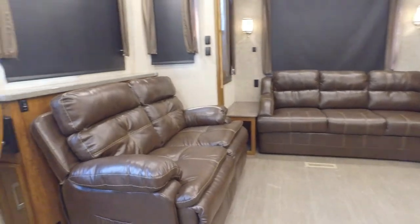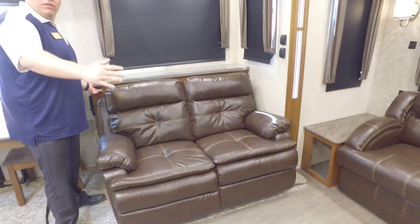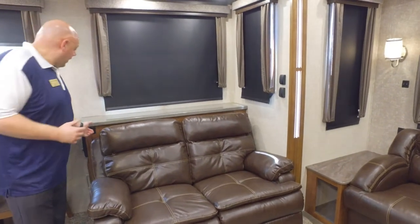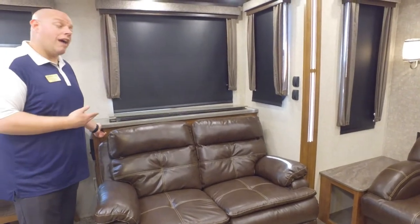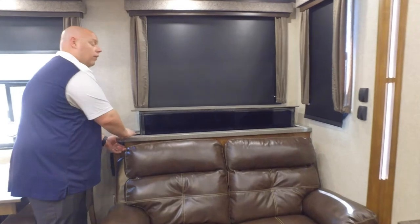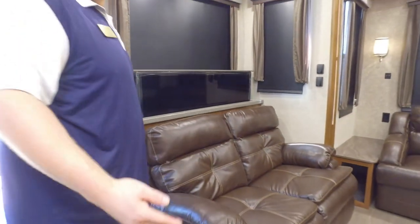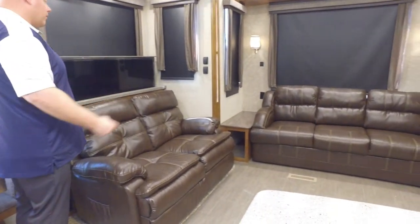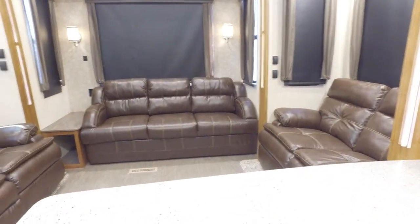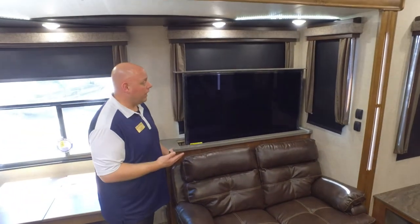A lot of times people ask where the TV is. Something very unique about this floor plan — it's got the industry's first opposing seating setup, so you're not watching TV here; everyone can sit back and congregate and talk. But when it's time to watch TV, you have a huge 55-inch flat screen television that actually pops out of solid surface countertop space. This can be utilized as a great bar setup area, but when it's time to entertain, you have the complete surround sound system, the 55-inch flat screen TV, and your Blu-ray DVD player right next to the unit — everybody can sit here and be entertained.